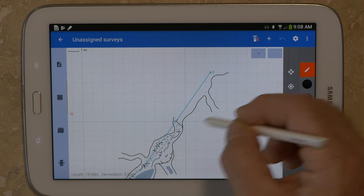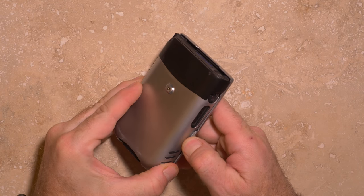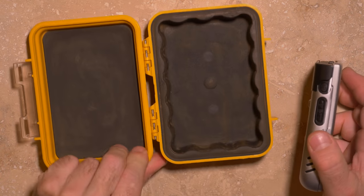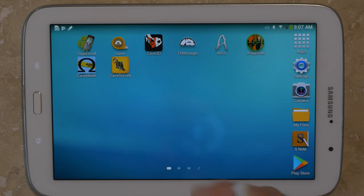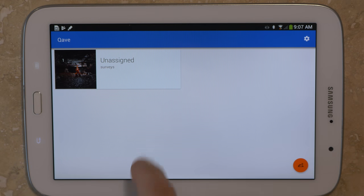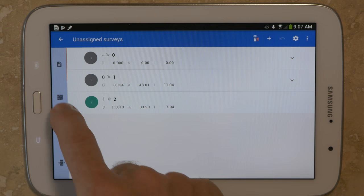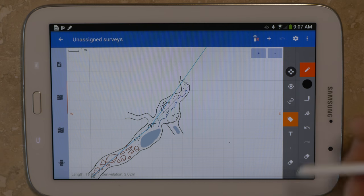If you intend to use the device for sketching, it will also need to have an active digitizer that is compatible with a stylus — touch-only screens are not suitable for sketching. You'll also want to consider the size and weight of the device and have a strategy for protecting it during a cave trip. A large device like a tablet provides a larger screen to work with, but the bigger the device the harder it will be to carry and protect. The largest device I would recommend is an 8-inch tablet such as the Samsung Galaxy Note 8.